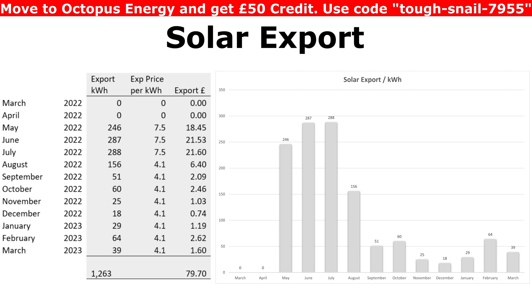The amount of money from export looks a lot lower partly because we're also exporting a lot less — I try to export as little as possible and use as much as possible, mainly because I'm at home during the day. If I wasn't home, those export numbers would be much higher. And obviously you export a lot less during winter because there's much less sun. In the end, we exported 1,263 kilowatt hours for the year and got paid a total of £79.70.